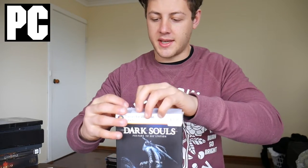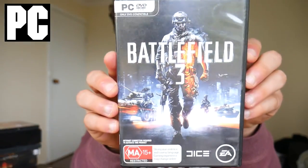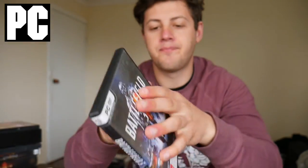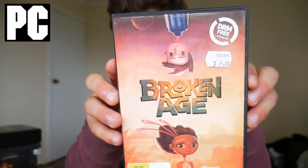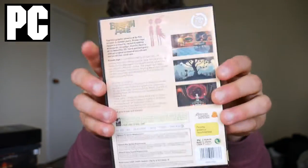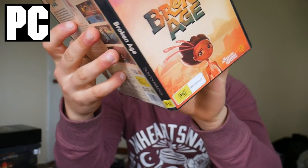I don't typically collect PC games but for this price I had to pick it up. Next is a copy of Battlefield 3 on PC — just your standard edition. After that is Broken Age, which I think is a point-and-click adventure game that started off as an indie title. It has two CDs.